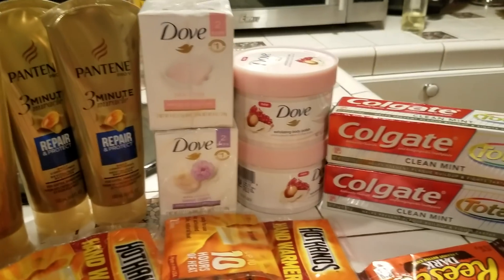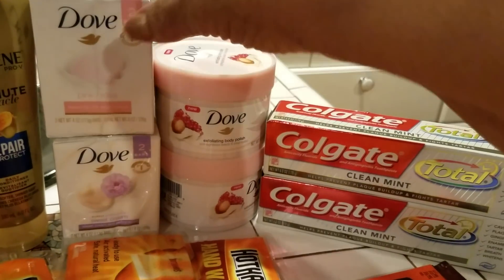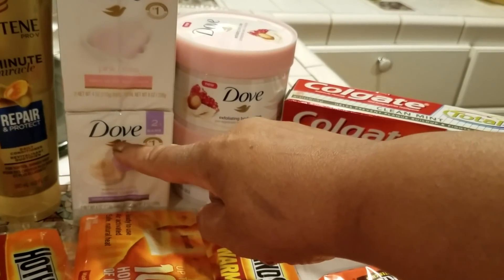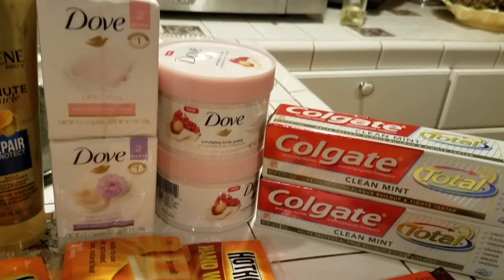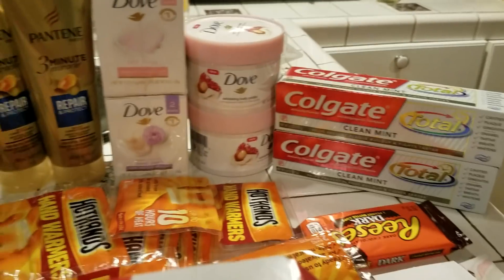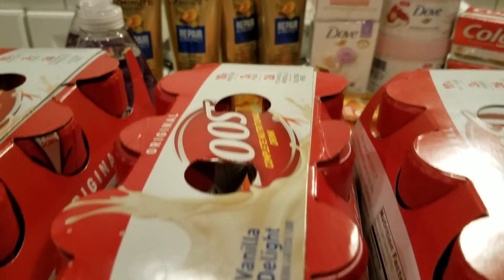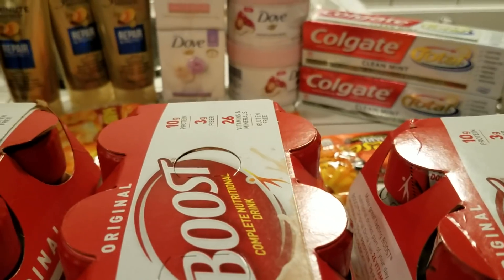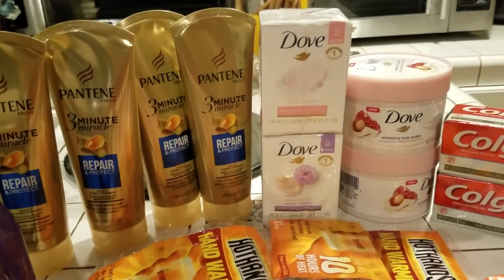I didn't do bad. I hope you didn't get confused when I was talking about this. I had a $0.75 off coupon for this and a $0.75 off coupon for that, and I had a $1 off coupon for the Dove — so that took off a dollar. So this was my haul from Walgreens this week. I just want to thank you for joining me. Remember, have fun shopping. Don't forget to subscribe, thumbs up the video, press the notification button so you'll be notified when I put up a video. Thank you guys for joining me. Love you much. Bye-bye.